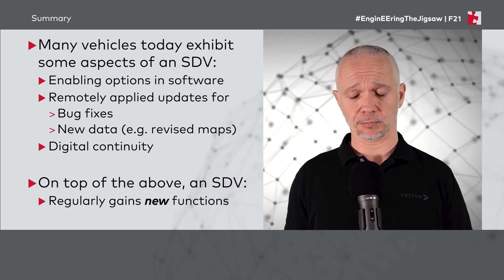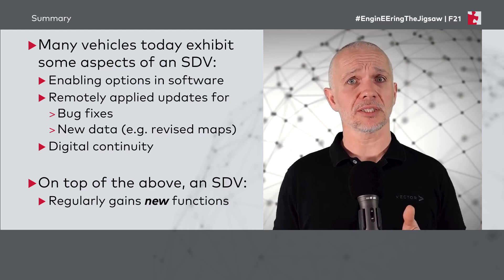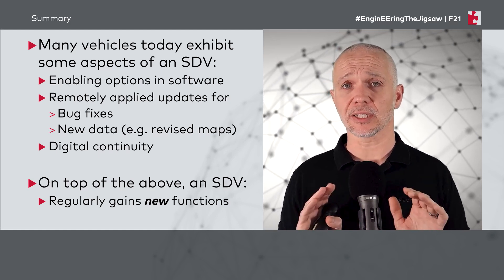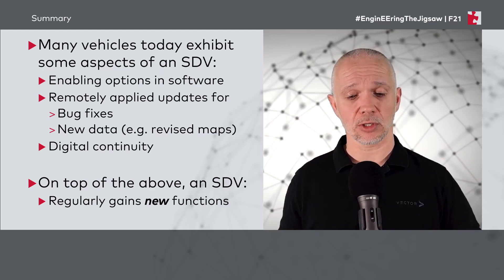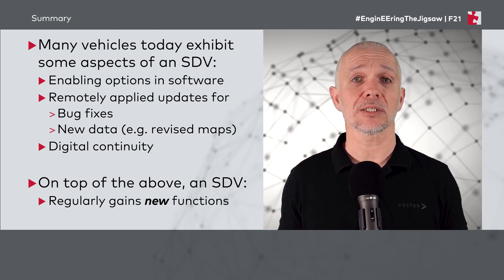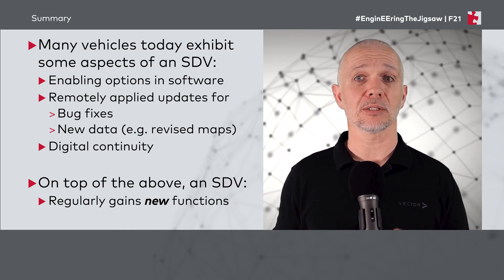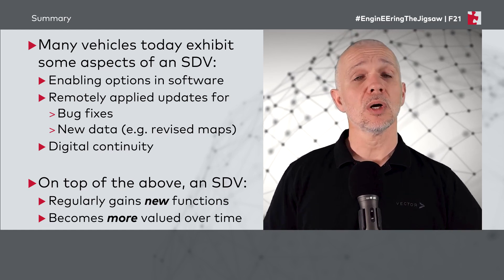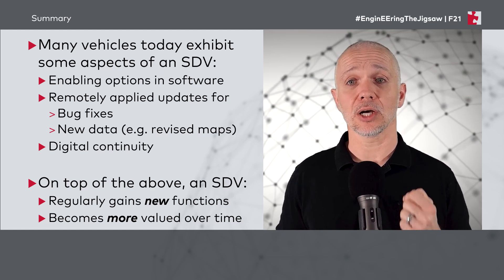Typically in vehicle development, we develop a vehicle, we launch it, we maybe find a couple of things that need to be fixed, we fix them, and we kind of forget about that vehicle and go on to the next one. A software-defined vehicle — we're going to keep thinking about that vehicle. We're going to keep making it better for our customers, keep delivering new capability to our customers. And that means the software-defined vehicle becomes more valued over time by its owners.